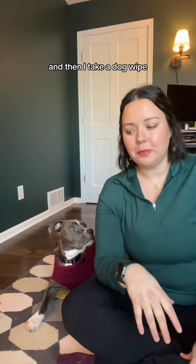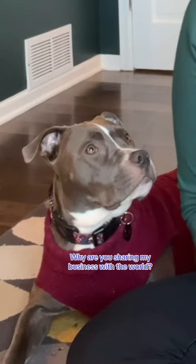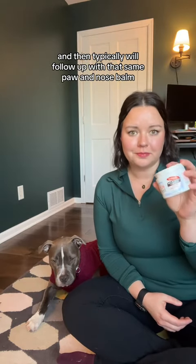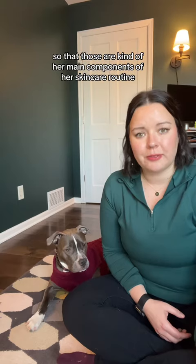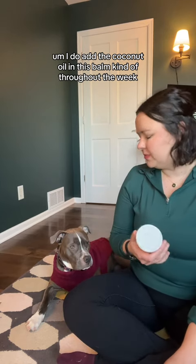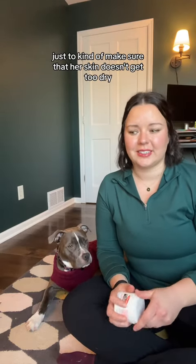Then I take a dog wipe and always wipe off her face as well — she's always smelling things and in the ground, so I just want to make sure that area gets cleared off. Then typically we follow up with that same paw and nose balm. Beyond that, I add the coconut oil and this balm a few times a week throughout the week to make sure her skin doesn't get too dry, especially in the winter — it's pretty cold right now.